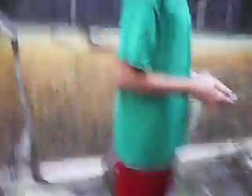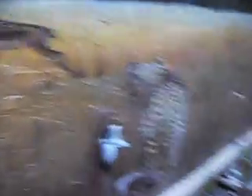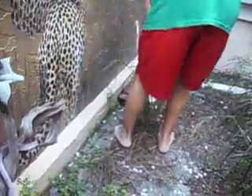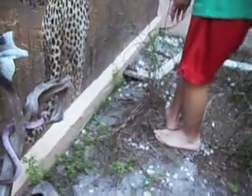Let him go. What's that over there? What the hell are you doing? Let him go, dude. I thought he was just gonna stay in there. Oh, crap. Did you just get that?